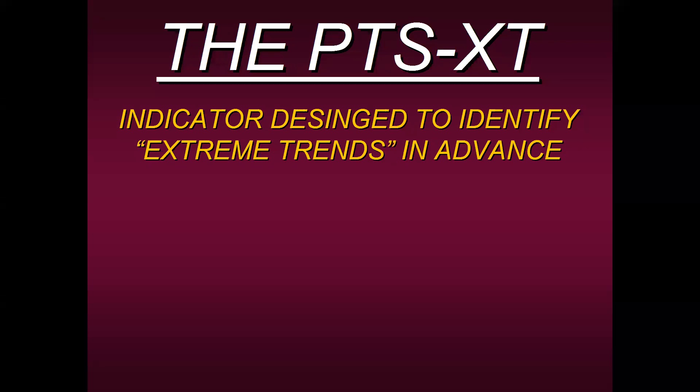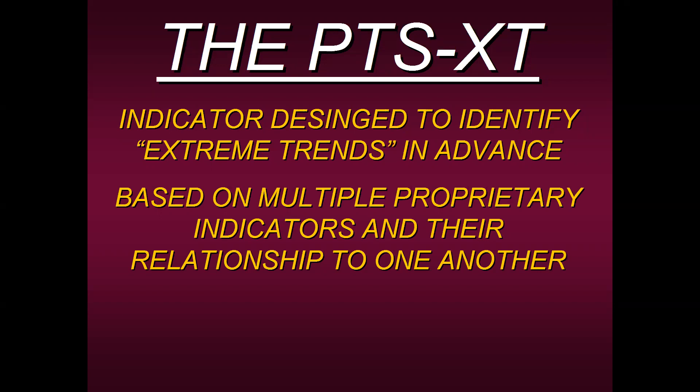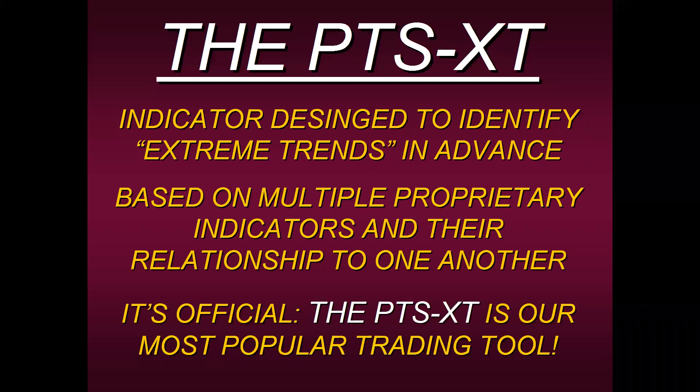The indicator is designed to identify these extreme trends in advance. We can't give away the rules because it's an in-house tool, but it's based on multiple proprietary indicators and their relationship to one another — how they react off each other. The PTSXT is officially our most popular trading tool to date. We have students using it in Europe, the United States, in indices and exchanges, currency pairs, ETFs, forex, and commodities. It can be applied to any market in any timeframe. We know it's our most popular because other websites and so-called educators are now copying the style of painting a block around extreme trends — but the best is the original.